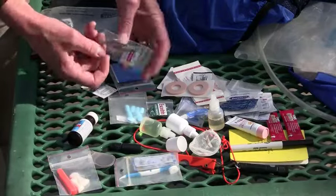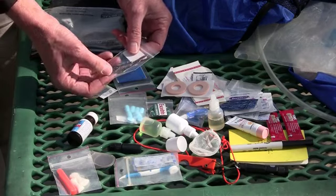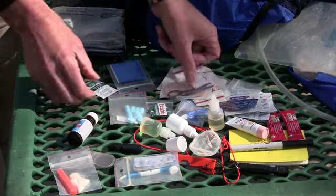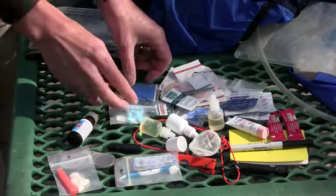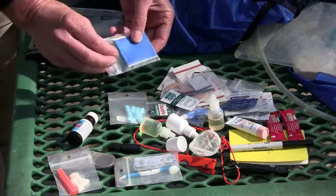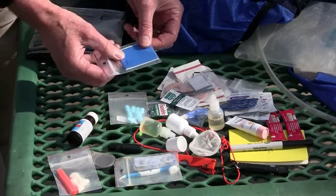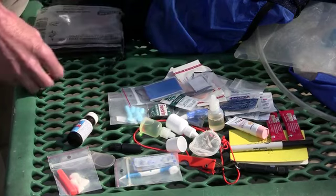I do take a small pair of scissors for trimming bandages and tweezers for removing splinters, some hydrocortisone cream, and a repair kit. The repair kit includes a safety pin, a needle, some thread, and a few inches of duct tape. And that's what's in my pack.